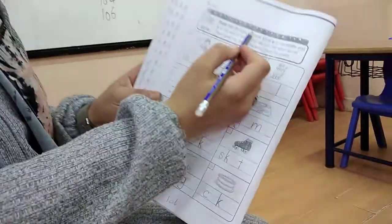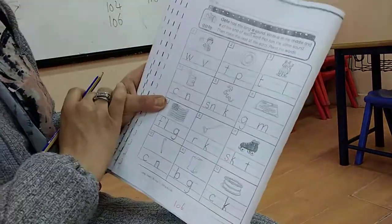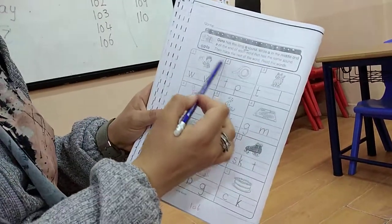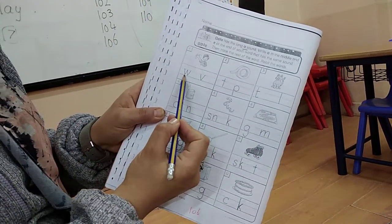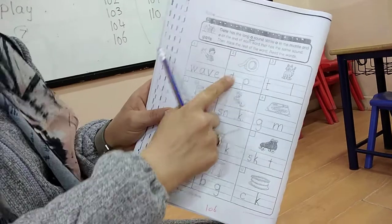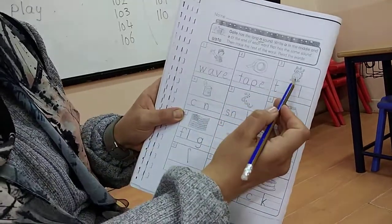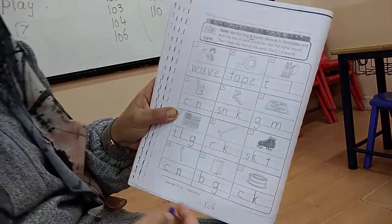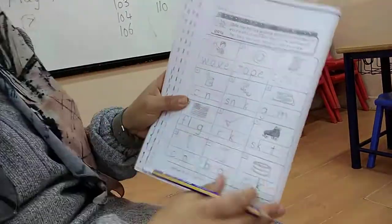This is the last page. It has the long A sound. Write A in the middle and E at the end to read the word, then read the rest of the sentence. Remember that some words don't have A and E - we will see. What's this? Wave - with A and E. Very good. What's this? Tape - A and E. What's this? The cat has a long tail - A and I. I'm going to answer all of them, not only the A and E, as we used to do in class.